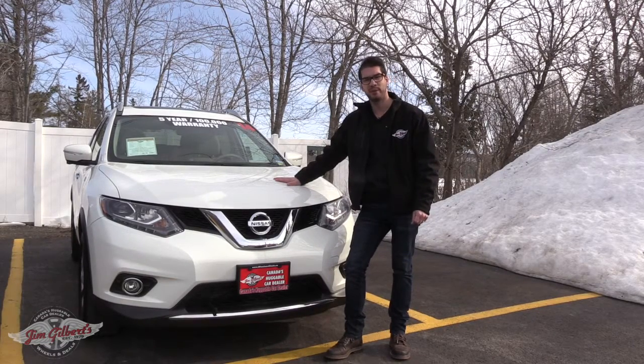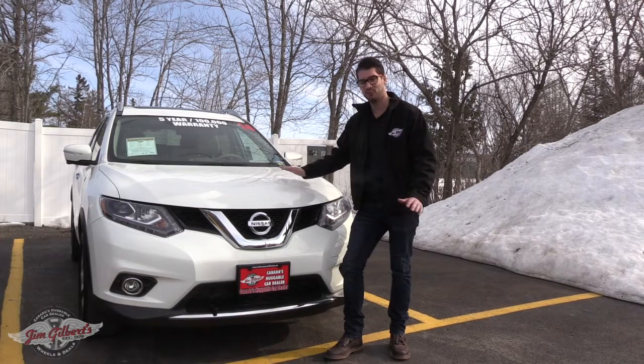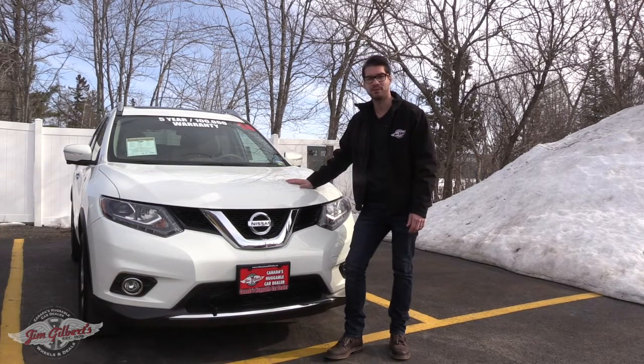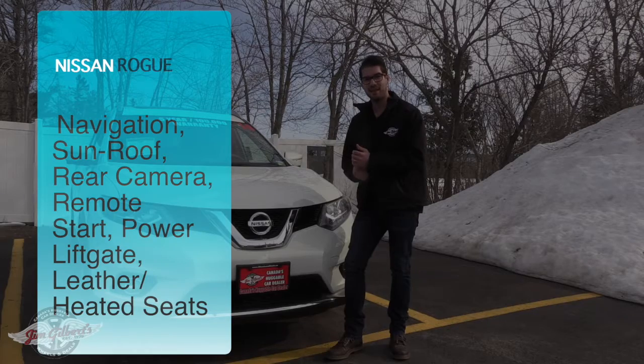Hey guys, welcome to Aaron's pick of the week. I am Aaron at Jim Gilbert's Wheels and Deals, and today I am extremely excited to show you the 2014 Nissan Rogue SL. This thing's got heated leather seats, navigation, sunroof, and power lift gate. Let's go and see what it all does.